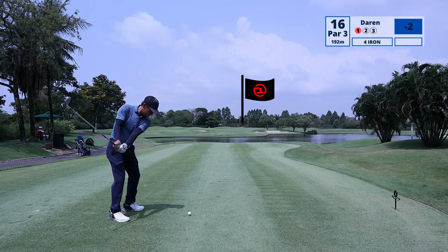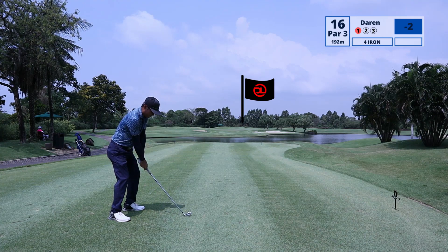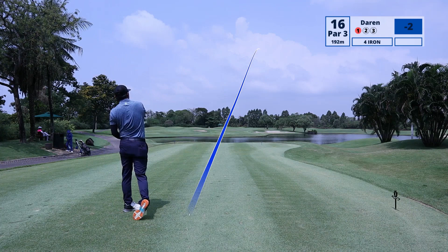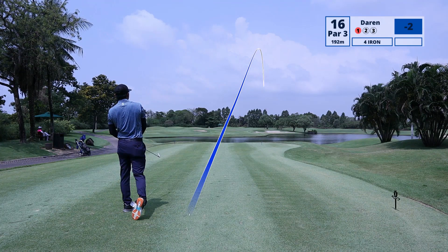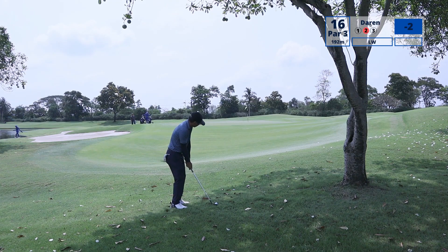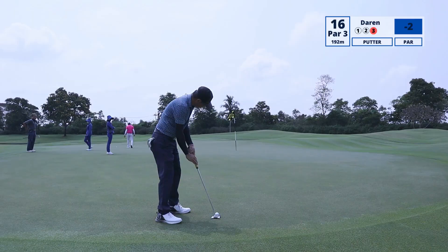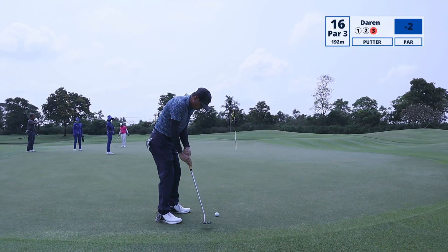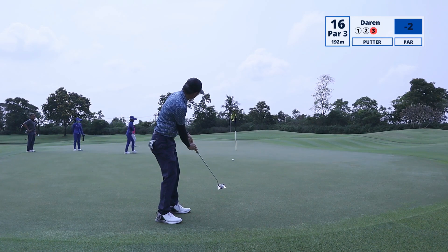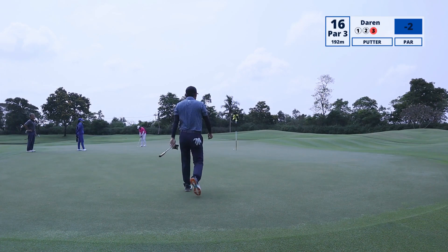This par 3 is a long one — I think all the par 3s here are pretty long. You're looking at about a 6 or 5 iron and above, at least for myself. I wanted to hit a fade, but I cut it a bit too much and the ball kicked off to the side, leaving me quite a bit of green to work with. Unfortunately, the club got under the ball just a bit too much. Even though I have such a long putt, my intention is still to sink this par putt. I was pretty close but walked away with a bogey.